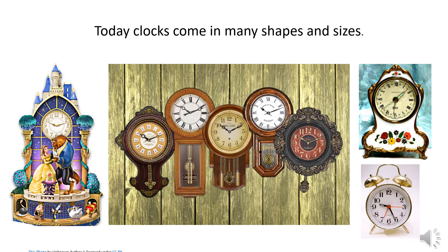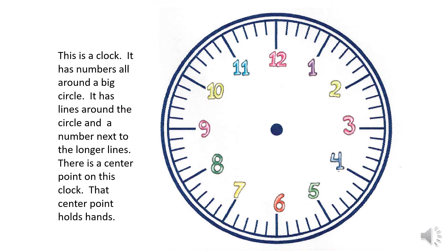Today clocks come in many shapes and sizes. This is a clock — it has numbers all around a big circle and it has lines around the circle.